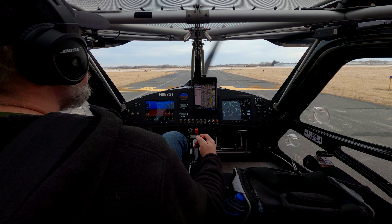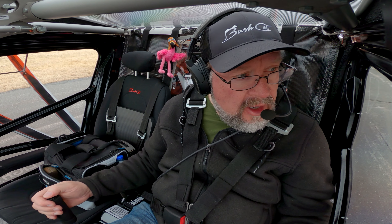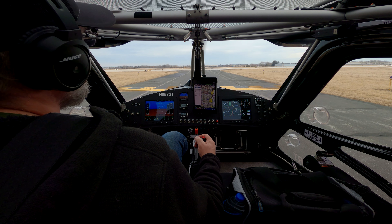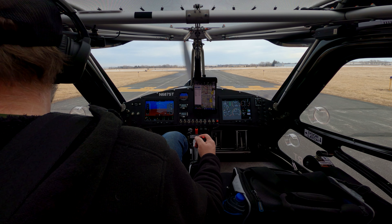Canucks tower, runway 33, clear for takeoff, enter right traffic. Did you say right traffic? Correct, 70 Tango enter right traffic, clear for takeoff, runway 33. Clear for takeoff, 33, right traffic, 70 Tango.